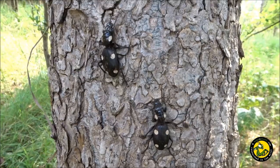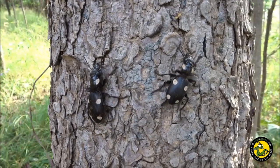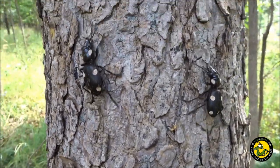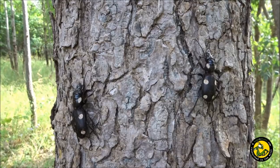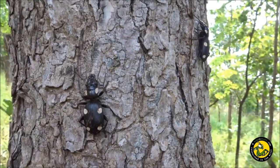We managed to extract a couple of individuals without any problems, and although they thankfully didn't spray their defensive acid, there was a definite smell of ammonia in the air. As you can see, they're excellent climbers and well suited to their arboreal lifestyle. If they were more terrestrial, as we first thought, they would have clambered down to the ground to seek safety.